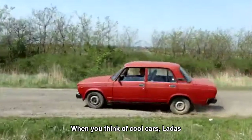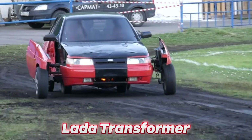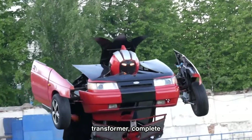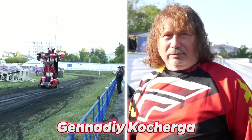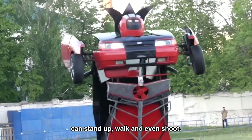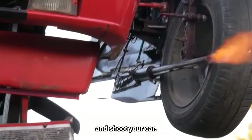When you think of cool cars, ladders don't exactly come to mind. Ladas are old-fashioned Russian cars, but don't be fooled by this one. In seconds, it can turn into a real-life transformer, complete with secret compartments and automatic weapons. Jenedi Kusherga and his son Sergei built this in only six months. The Lada transformer can stand up, walk, and even shoot. You'd better think twice before cutting this car off — it might just transform and shoot your car.